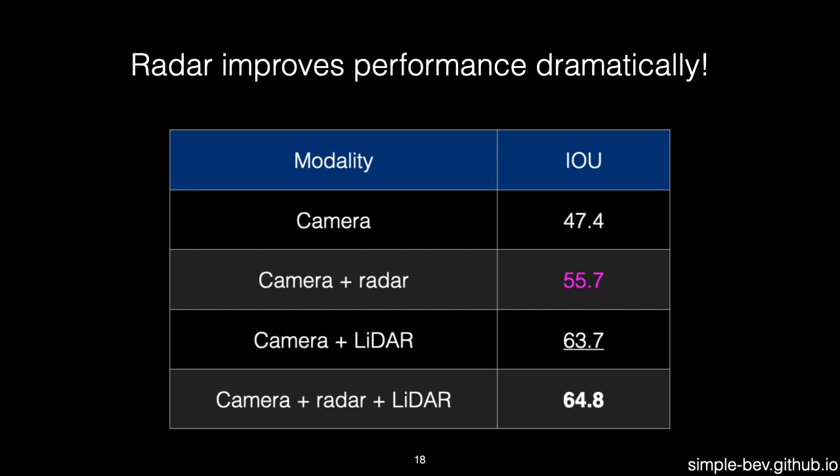For reference, we also compute results using LiDAR, and find that this is 8 points further ahead. Using all 3 sensors gives another point boost. Overall, our reading is: the more metric information we have, the better.